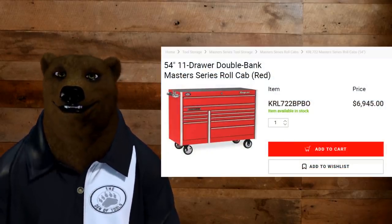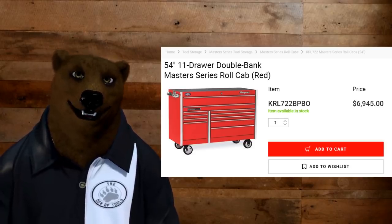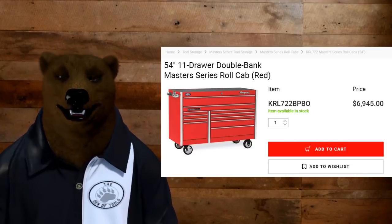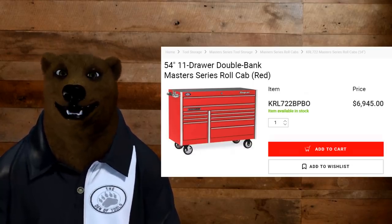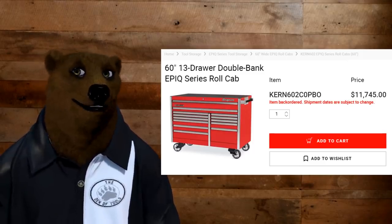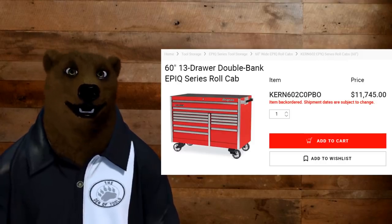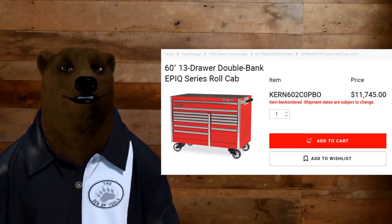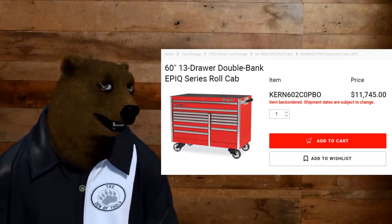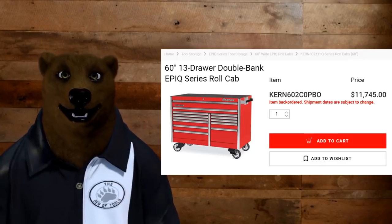Here's the Master Series 54-inch toolbox from Snap-on with a list price of almost $7,000. They do make better ones — there's the Epic Series, which is a nice big 60-inch, comes in at 30-inch depth, and it's almost $12,000. And remember, that's just for the bottom box — not for the whole setup with the hutch and the side lockers. That's just the bottom box, at $11,745.